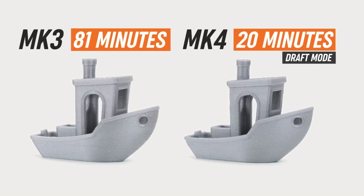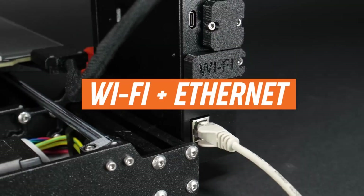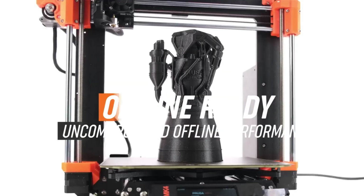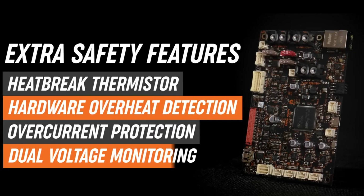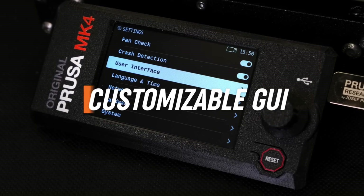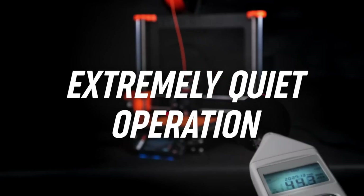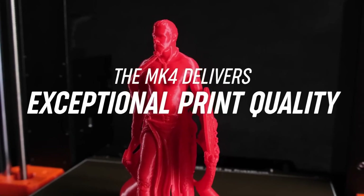In addition to its technical improvements, the MK4S incorporates a host of smart features that streamline the printing process. The upgraded firmware includes a user-friendly interface for easy navigation and control, while the printer's built-in Wi-Fi connectivity enables remote monitoring and management of print jobs. This means you can start, pause, or cancel prints from your smartphone or computer, adding a layer of convenience to your 3D printing experience.